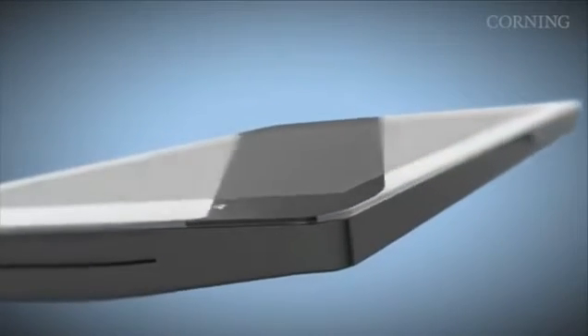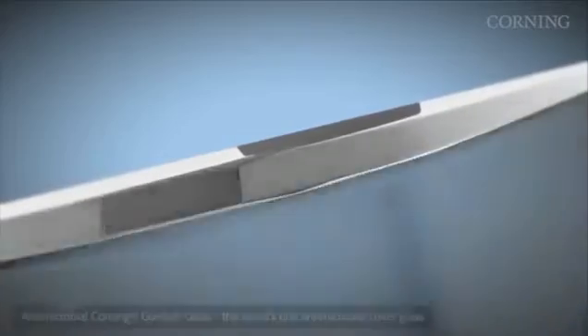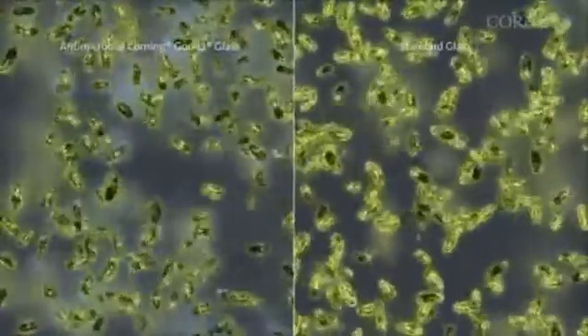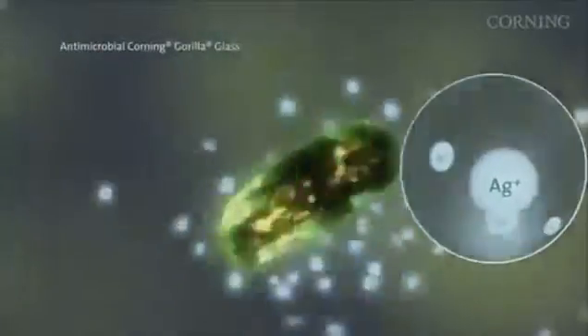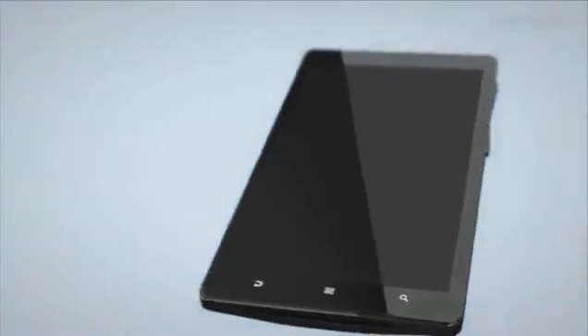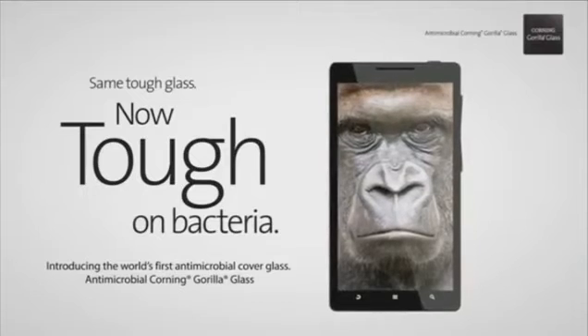This is made possible by Antimicrobial Corning Gorilla Glass, formulated with an ionic silver antimicrobial agent, which is embedded into the glass surface for sustained activity. Lasting for the lifetime of the device — Antimicrobial Corning Gorilla Glass: the world's first antimicrobial cover glass.